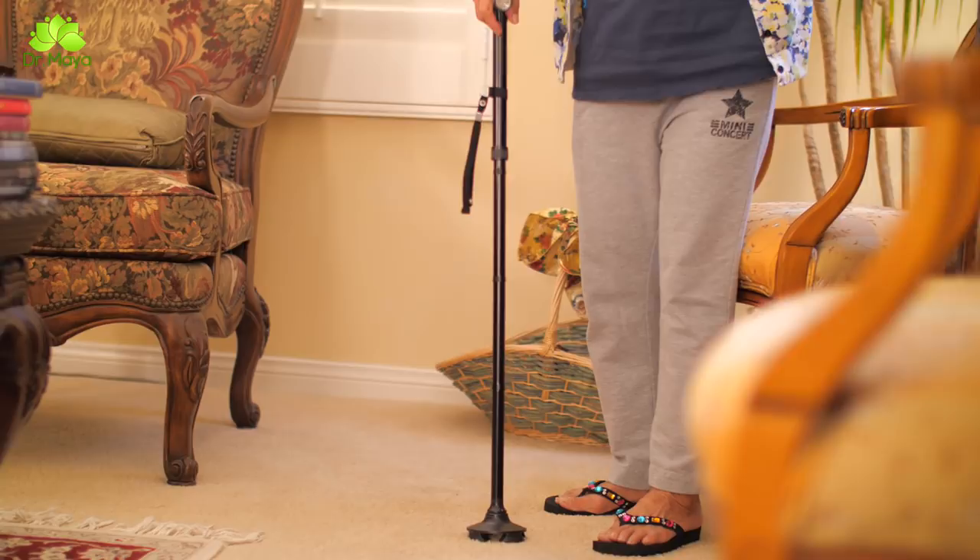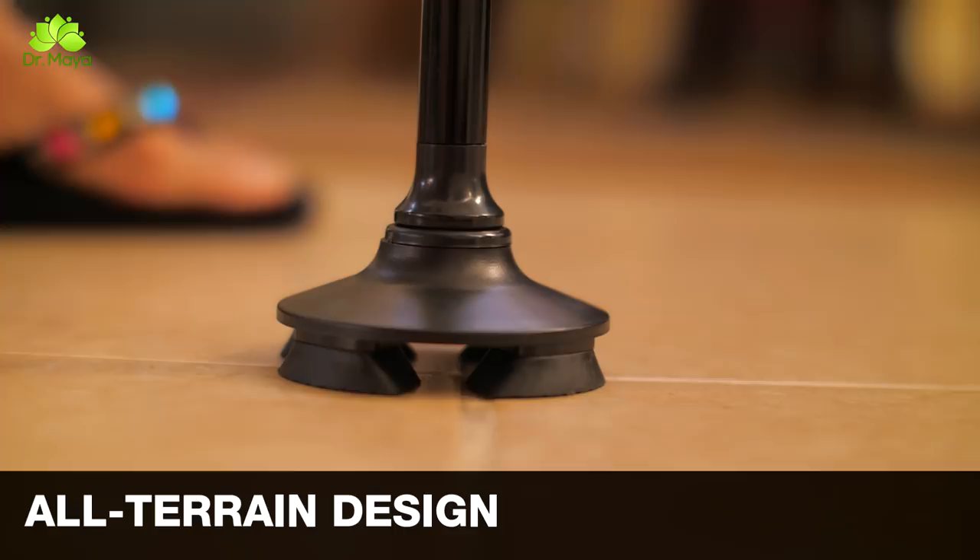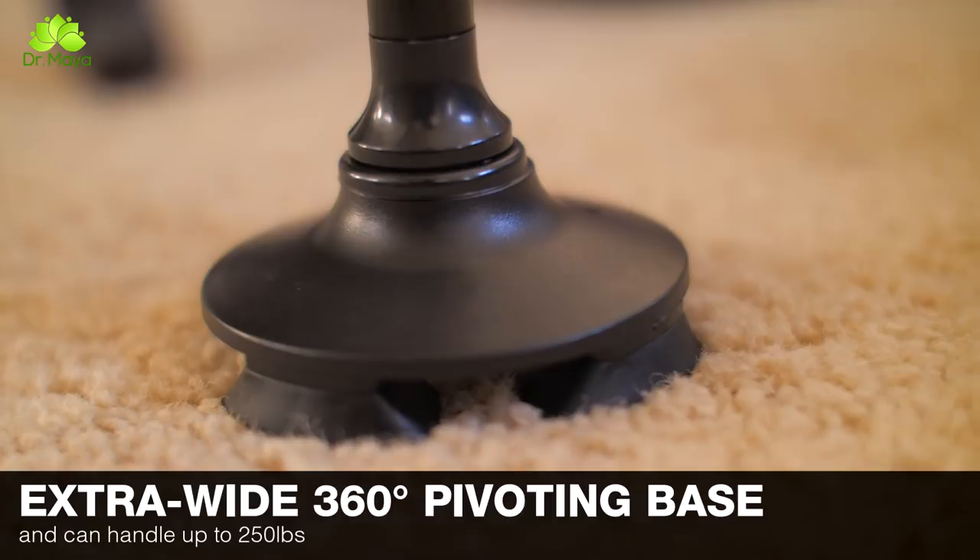You can use this cane effortlessly every day. It is lightweight with a sturdy cushion grip that provides maximum comfort and support for your safety. It also has four anti-slip stabilizers to prevent any unwanted accidents, and it can easily handle any terrain and even stand on its own — no need to find a wall for your cane to lean on.